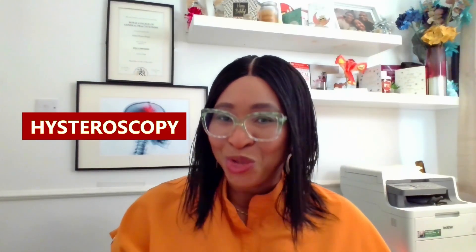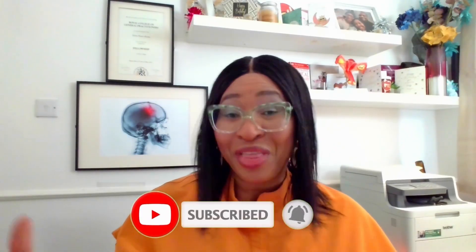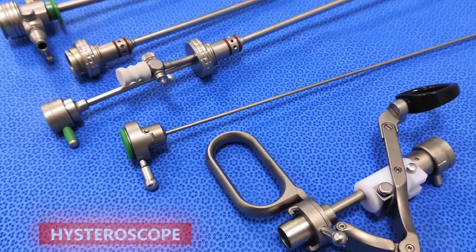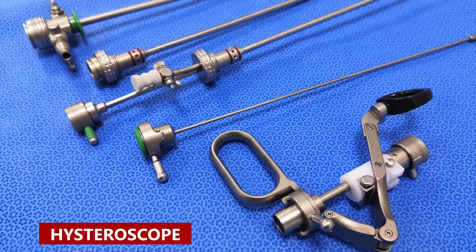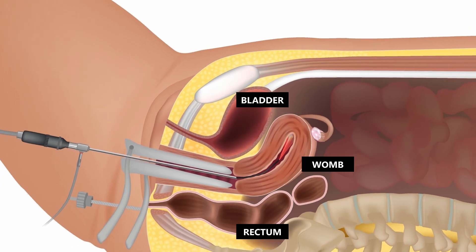A hysteroscopy is a minimally invasive procedure that allows a doctor to examine the inside of the womb using a thin tube with a light and camera at its end called a hysteroscope. The scope or tube is inserted through the vagina and cervix, enabling the doctor to observe the womb lining directly.